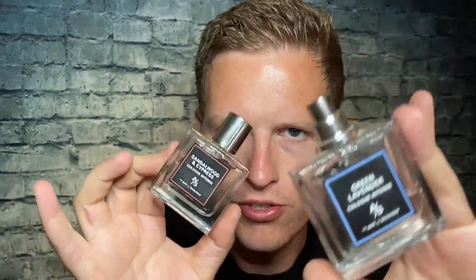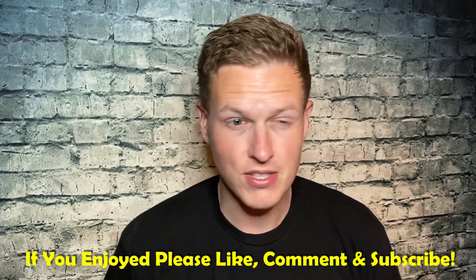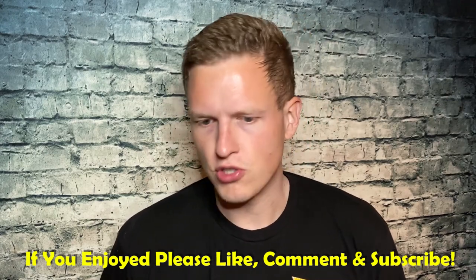Hey, what's up guys, it's Josh here. Today I want to do a double review on this Sandalwood and Cypress and this Green Lavender by the Art of Shaving. The Art of Shaving has a store nearby at my mall — they have like five, six, maybe seven different kinds of colognes. I've gone in there several times, smelled a few, and ended up picking one up several years ago and did a review on it.